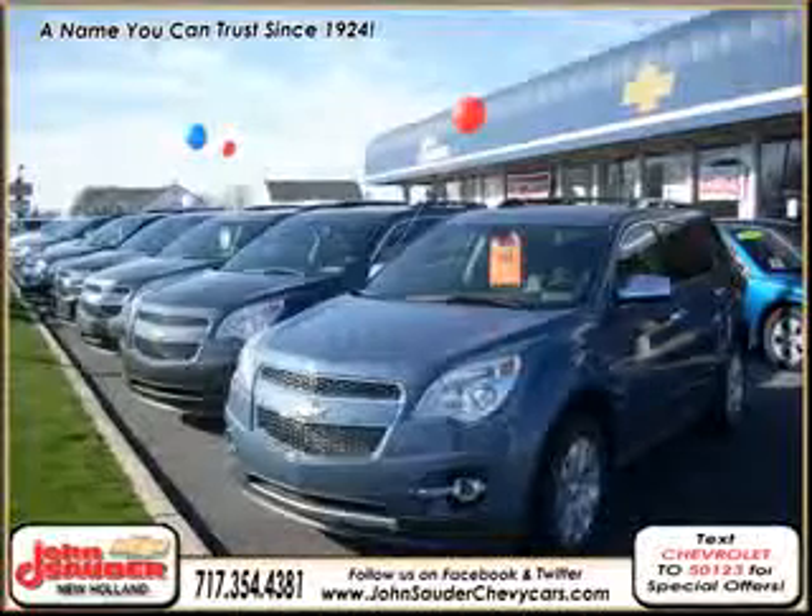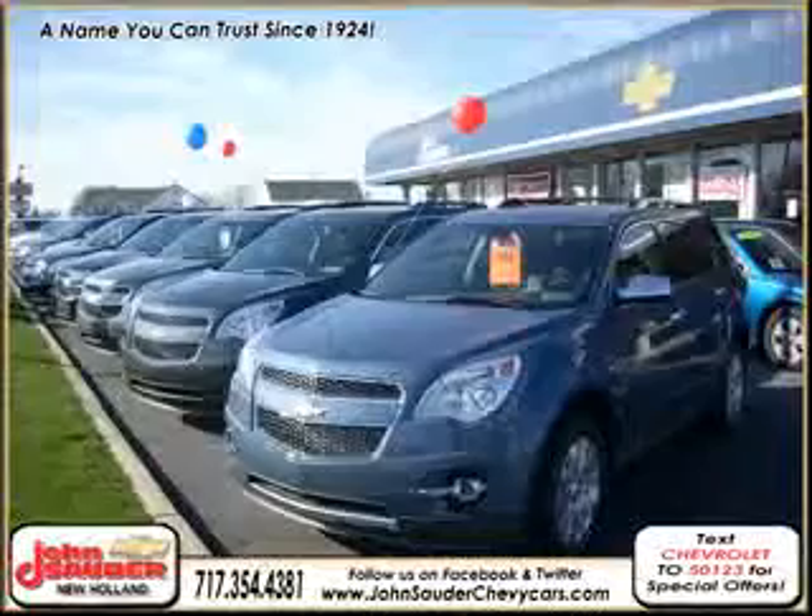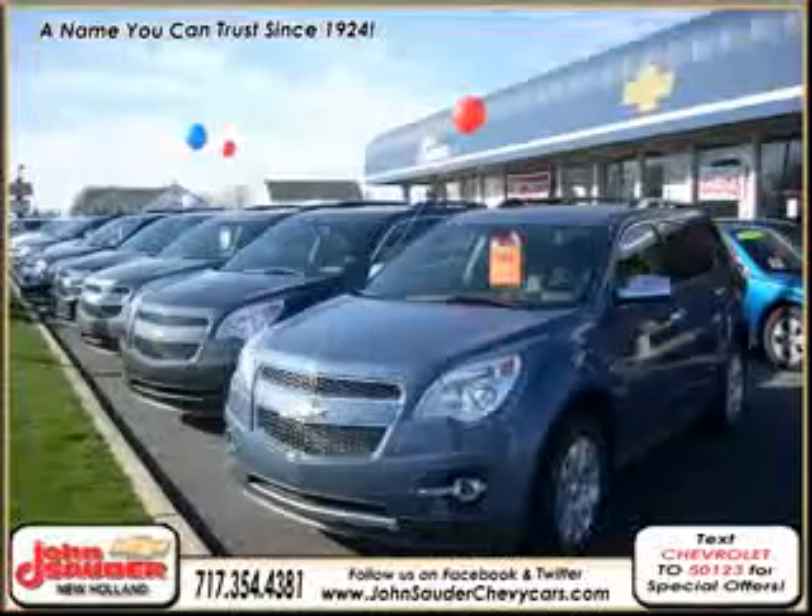We are Lancaster County's number one GM certified dealer, with two locations in Alberta and New Holland. We're easily accessible and eager to meet your transportation needs today.